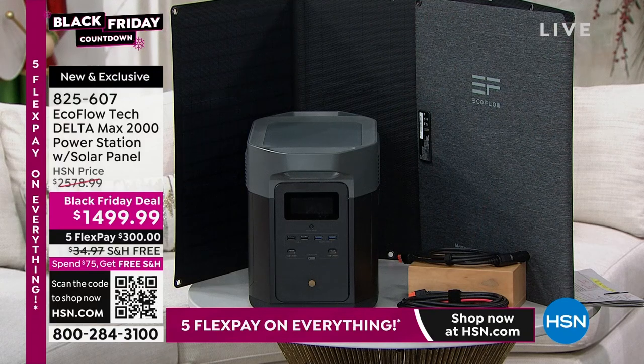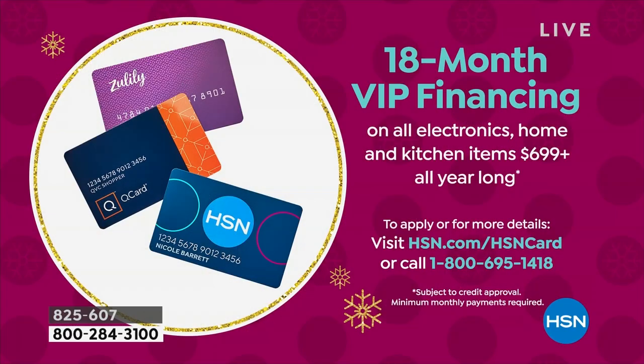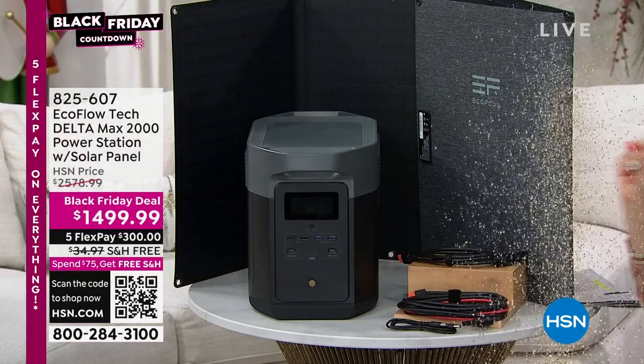You may say you wish it were less than $300 a month. How about under $100 a month? If you buy it with your HSN card, you get 18 months to pay it off, breaking down to $83.34 a month. We also take QVC and Zulily credit cards. If you don't have an HSN card, today we're offering the largest coupon we've ever done: save $50 on a single item purchase when you open and use the HSN card today. There's no annual fee for the HSN card.